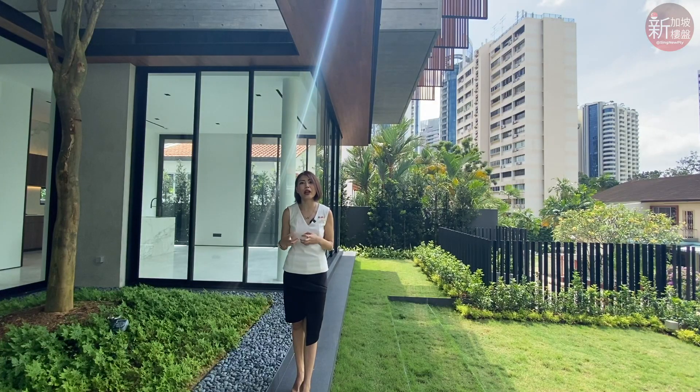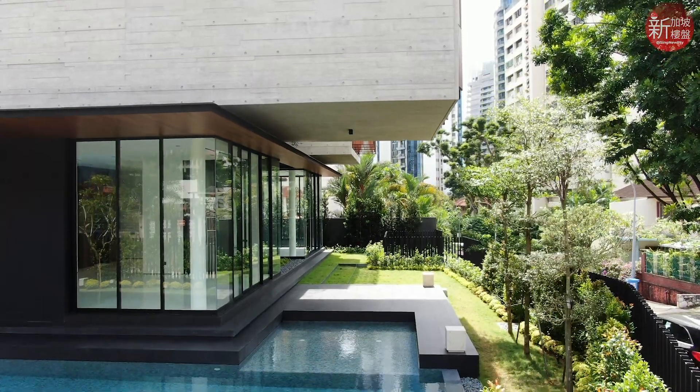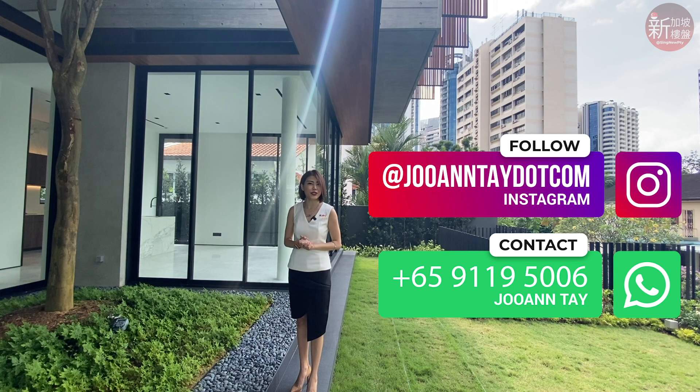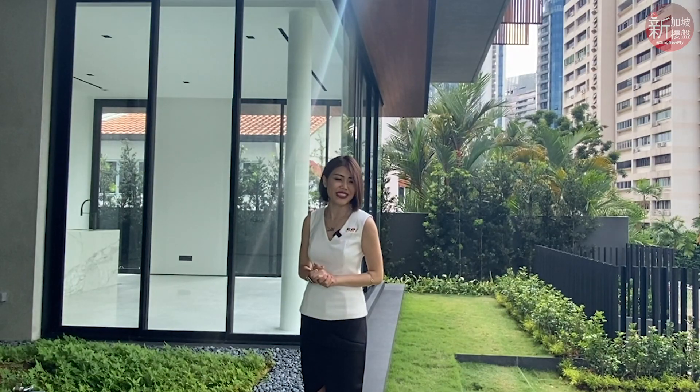Suitable for families who wish to have a generously sized home and a prime residential address to call home. My name is Juan and you're watching House Hunt with Ju. I'm from Singapore Realtors Inc. and I hope to see you here next time at 16 Lengkok Mirak — it's time to upgrade your living standards.